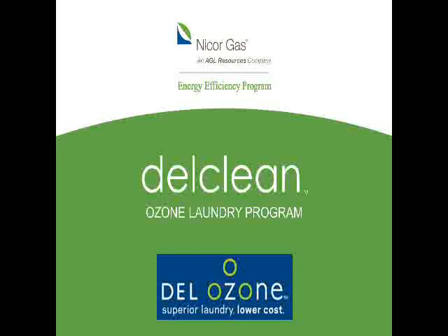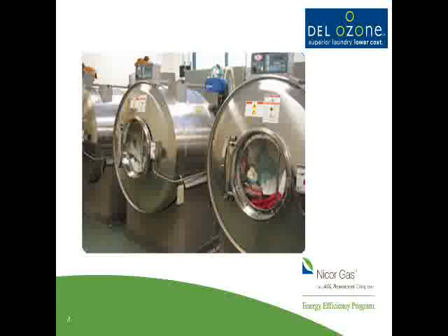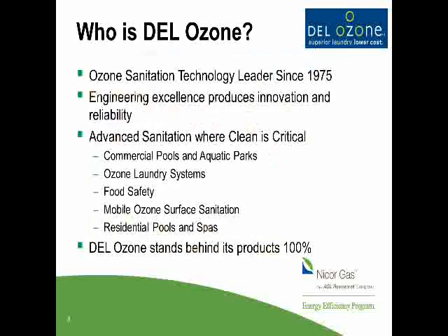Good afternoon, everyone. Thank you very much, Christine. I appreciate the introduction. Today we're going to talk about reducing your laundry operational costs with the implementation of ozone laundering. Just a little bit about ozone and Dell Ozone first — we've been doing this for a long time, since 1975. Because of our excellence in engineering, innovation, and reliability, our products have become world class.